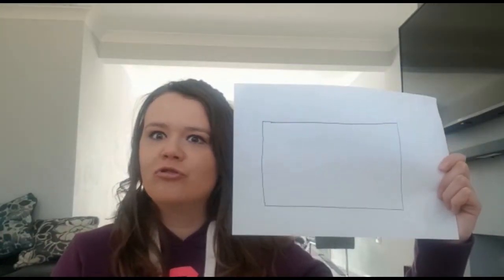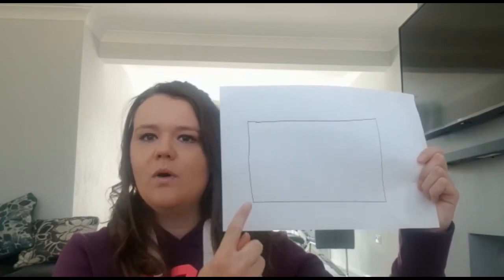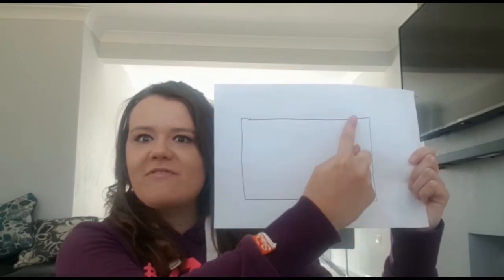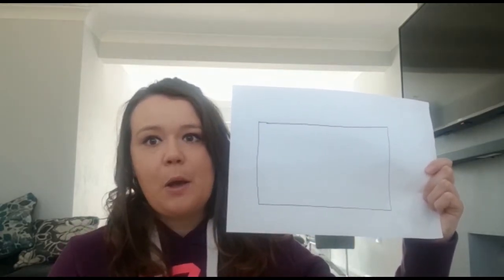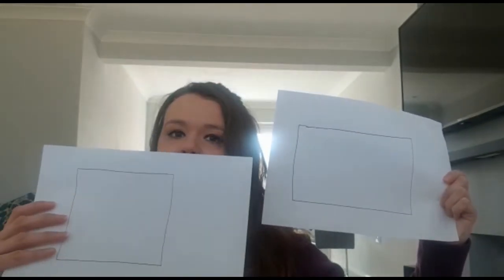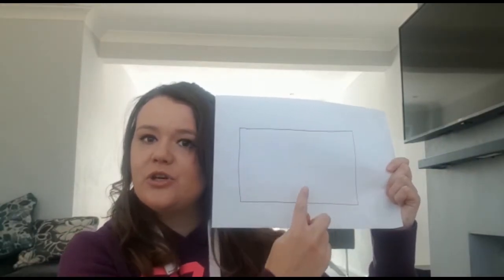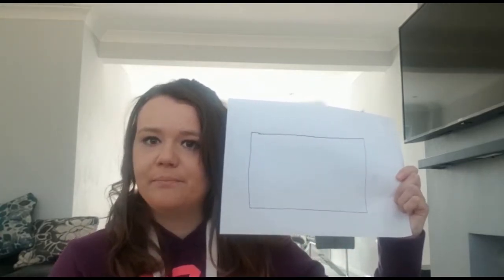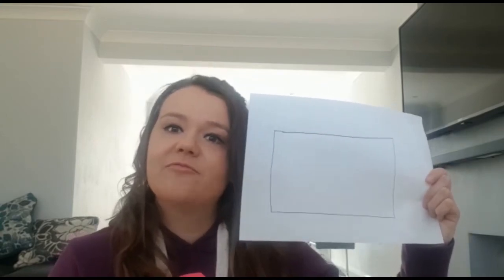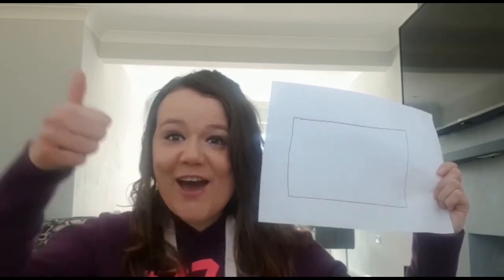Our last shape - we're going to try and find a rectangle. A rectangle has one, two, three, four sides. But it's a bit different to a square. This shape is longer. And the two sides match, they are the same. Now, let's see if you can find some rectangles. I'm going to try too. Ready, steady, go!